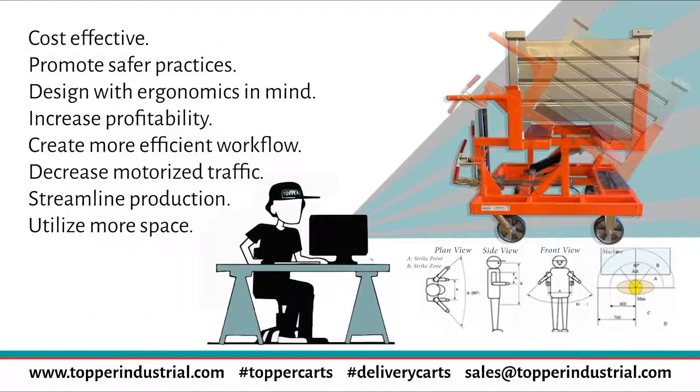The benefits of cart delivery. Cart delivery is becoming so popular because it works. It is cost effective. We recently had a customer incorporate one of our material handling cart systems and they went from 101 forklifts down to 32 forklifts, which is a huge savings.